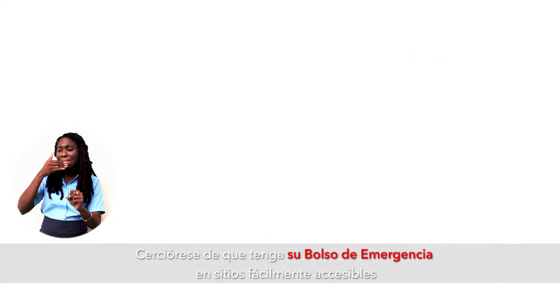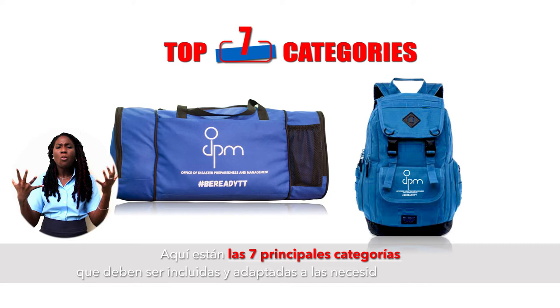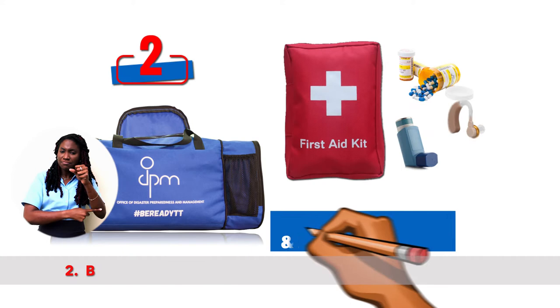Here are the top seven categories that should be included and tailored to your family's need. One: non-perishable food items, water and utensils. Two: first aid kit and extra medication. Three: personalized items.